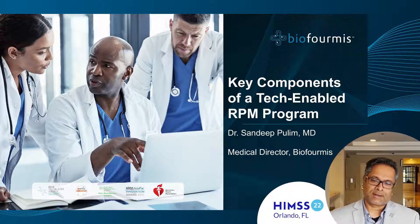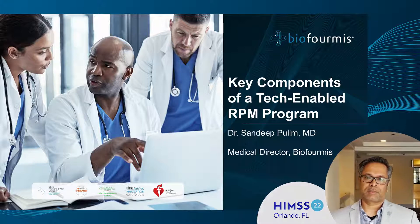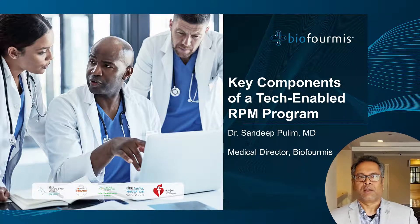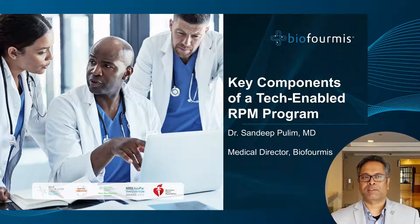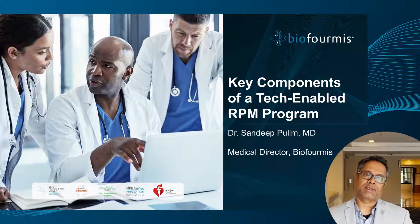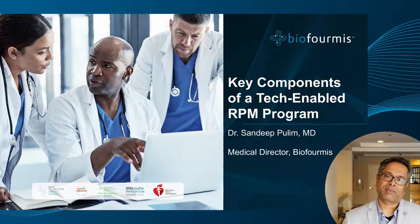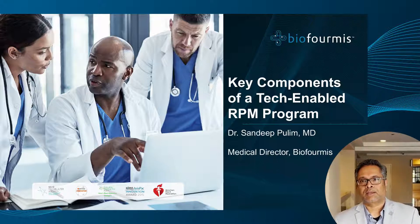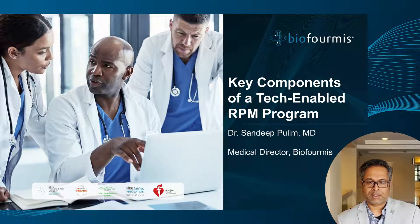Welcome to the presentation on key components of a tech-enabled post-acute solution. I'm Dr. Pullerman, one of the medical directors at Bioformas. I've spent the last 10 years building virtual care solutions, starting with future for admission programs, as well as AI-enabled clinical decision tools for providers at the point of care, and more recently, virtual care delivery platforms. Today we're going to walk through what are the key components of a technology solution that allows you to scale post-acute care management solutions for patients in your system.